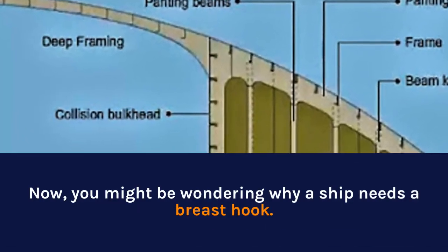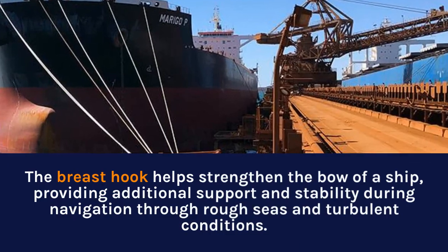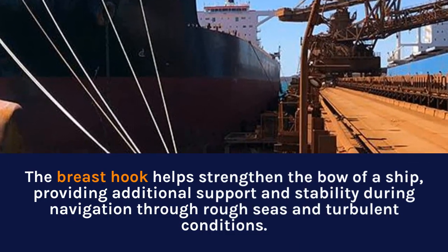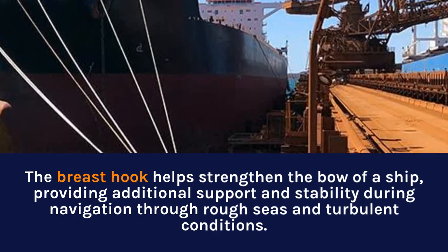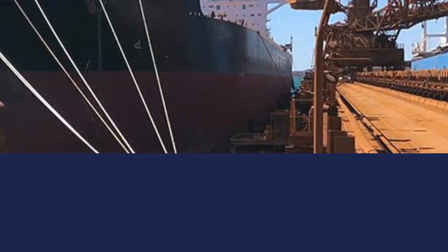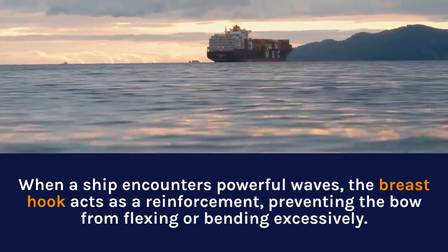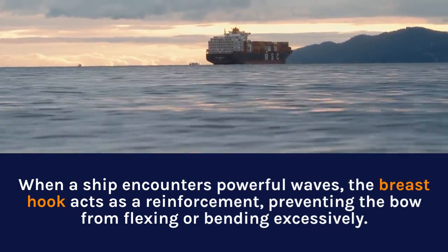You might be wondering why a ship needs a breast hook. The breast hook helps strengthen the bow of a ship, providing additional support and stability during navigation through rough seas and turbulent conditions. When a ship encounters powerful waves, the breast hook acts as a reinforcement, preventing the bow from flexing or bending excessively.